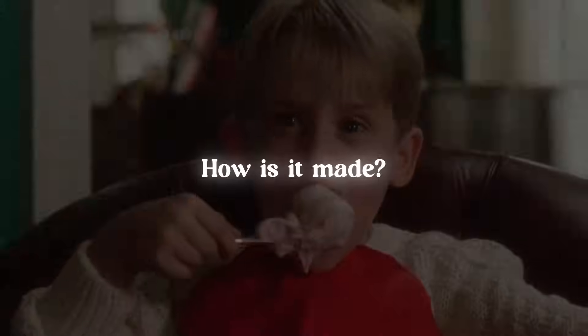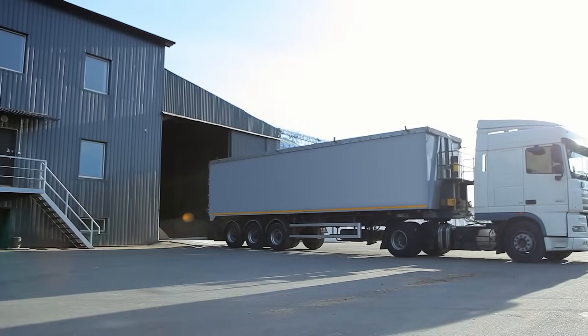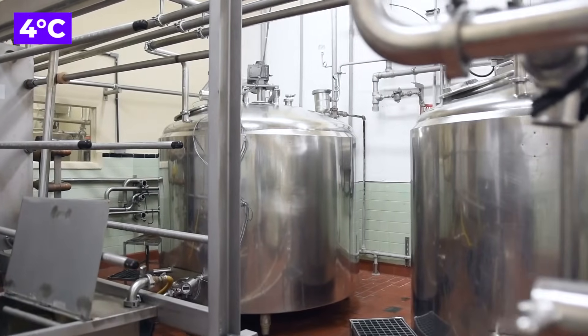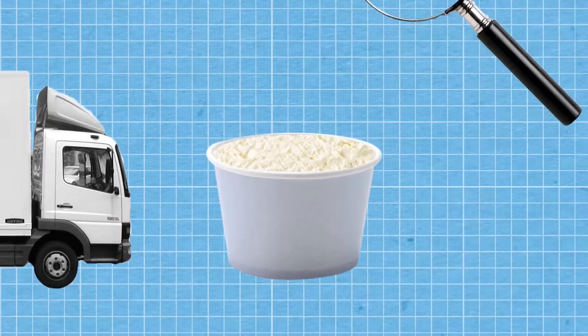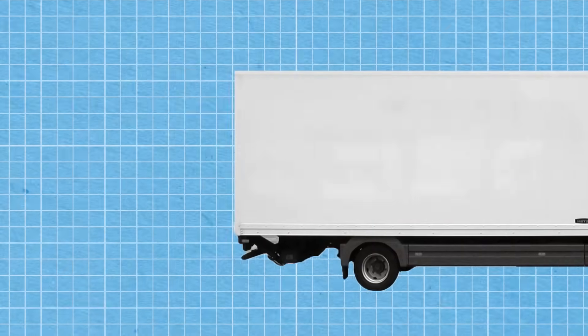So how is it made? The process begins with cream, which arrives at the factory in refrigerated trucks and is then stored in refrigerated silos, kept at a constant 4 degrees Celsius. Because cream is a dairy product, it carries a high risk of contamination through bacteria; keeping it at a lower temperature during transport and storage helps maintain its freshness and quality.